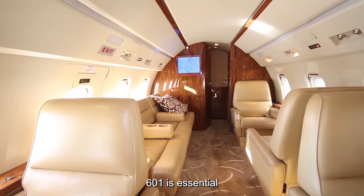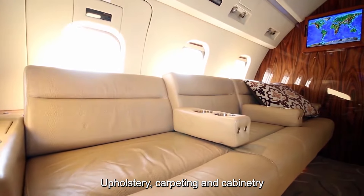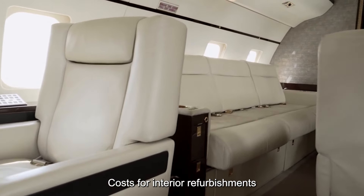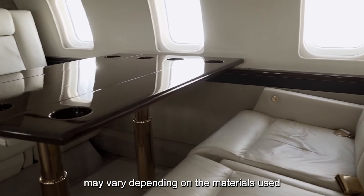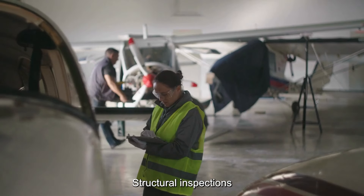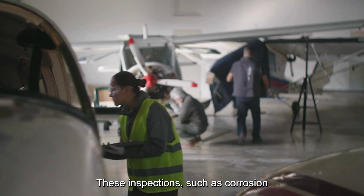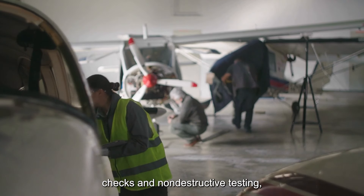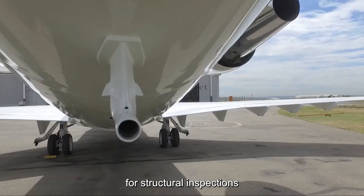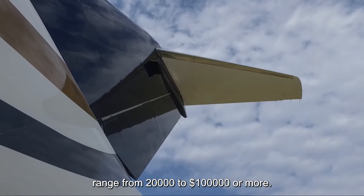Maintaining the interior of your Challenger 601 is essential for passenger comfort and satisfaction. Over time, upholstery, carpeting, and cabinetry may show signs of wear and tear, necessitating refurbishments or replacements. Costs for interior refurbishments can range from $50,000 to $200,000 or more. Structural inspections are also conducted to assess the integrity of the aircraft's airframe and ensure compliance with regulatory requirements. These inspections, such as corrosion checks and non-destructive testing, are typically performed every few years or as recommended by the manufacturer, and can range from $20,000 to $100,000 or more.